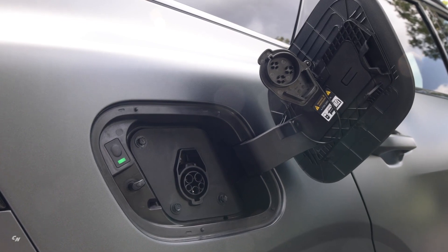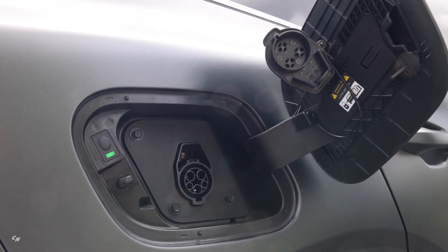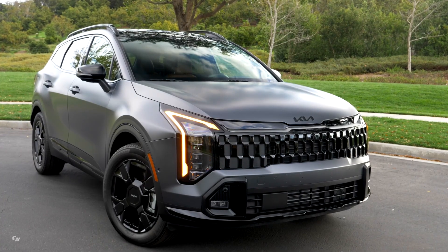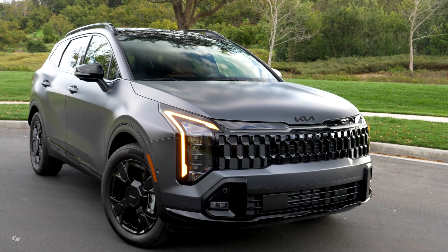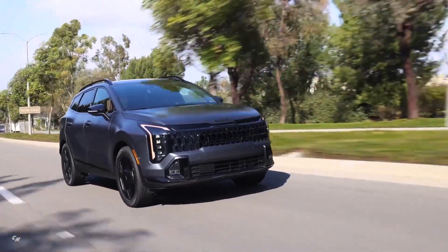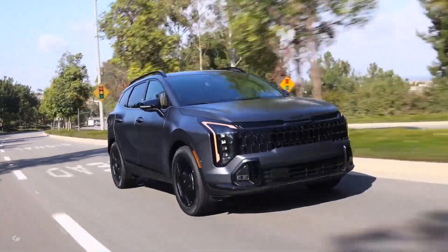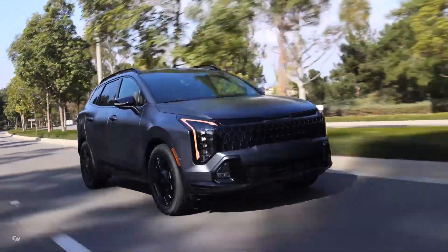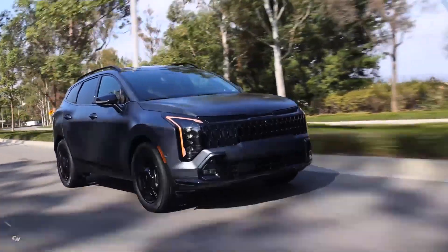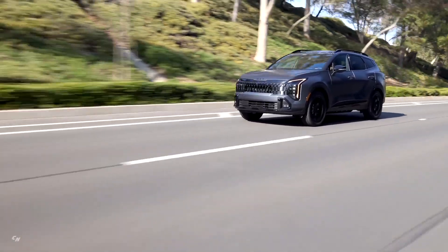The vehicle's safety features include auto emergency braking with pedestrian, cyclist, and car detection, while optional features like forward collision avoidance assist and highway driving assist provide additional peace of mind on the road. The X-Line trims feature an active all-wheel drive system and terrain mode settings for tackling snow, mud, or sand, further enhancing the vehicle's capabilities in different driving conditions.